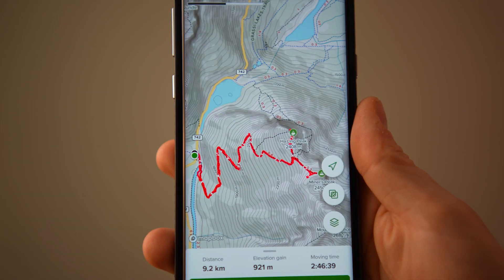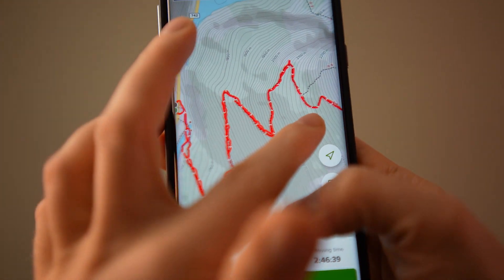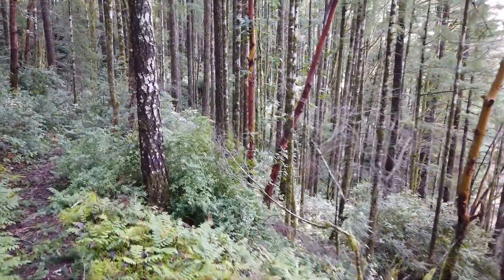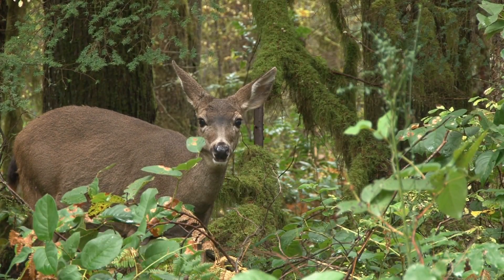Often the main problem people have is they'll follow a trail, and on the way back — like what happened to me once — they don't see the markers. The trail looks different going back than going up, especially on a steep trail, and you end up following a deer trail that goes off to the side and out into the middle of nowhere.